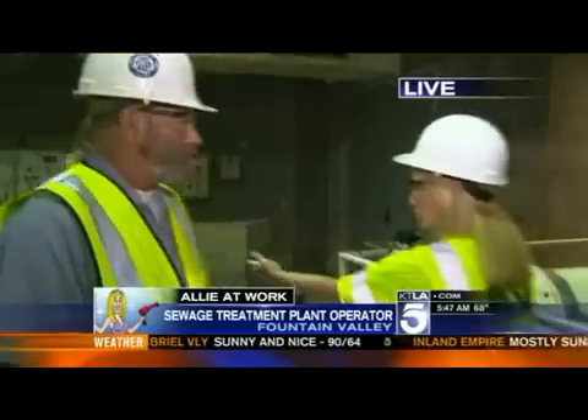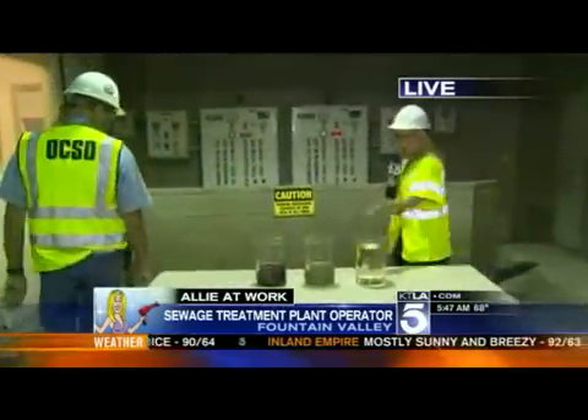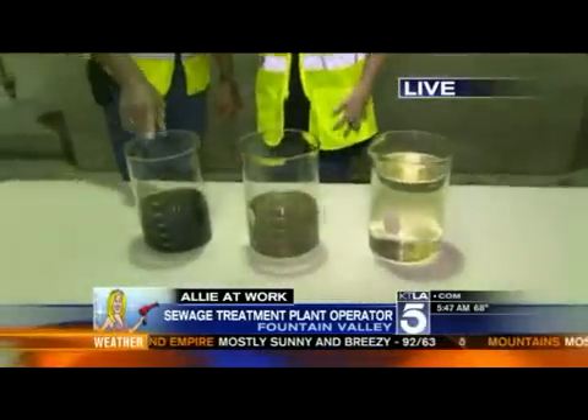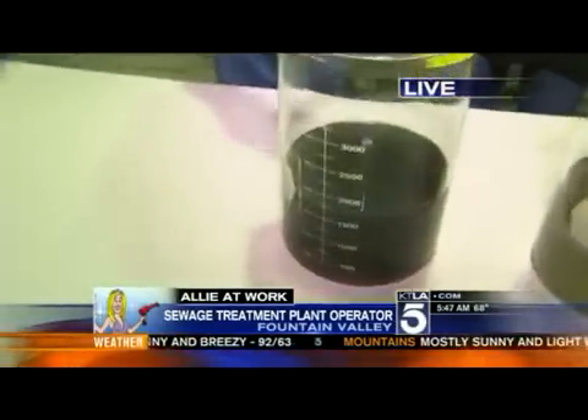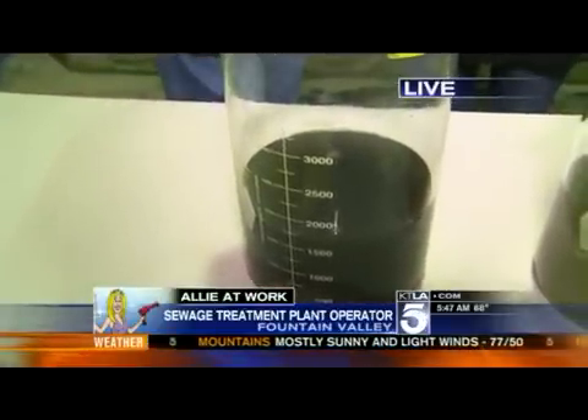We're going to take you through the different process with these aspects of sewage. So take me through — what are we looking at? This is raw sewage where it first comes into the facility. It's 80% domestic from people flushing toilets, 20% from industrial contribution.